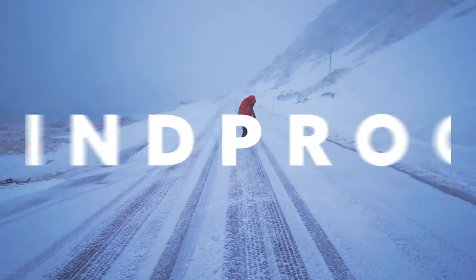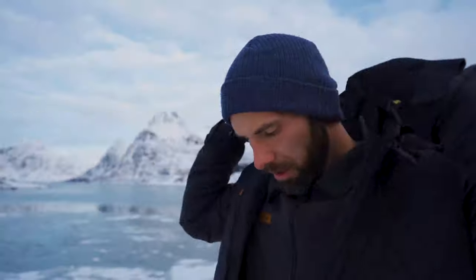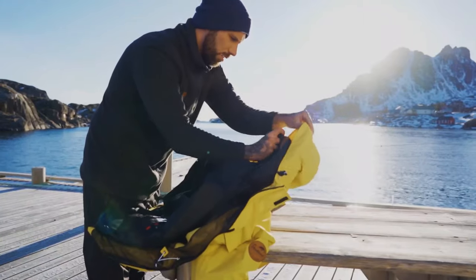Waterproof. Windproof. Breathable. Insulated. Three jacket layers. Seven possible combinations.